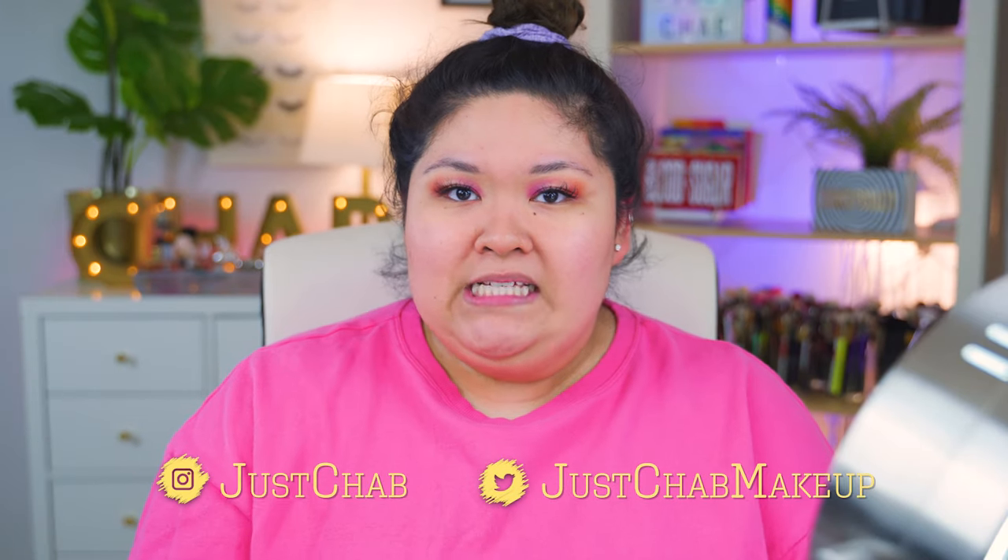Hey, it's your girl Chab. Today I'm coming at you with a highly requested video — we're going to be talking about Glossier. I finally got the Glossier video coming through. I saved my coin up for it because none of these are less than $10, so this is a pretty expensive box. So if you want to know if Glossier is worth the hype, if it's Chab approved, if it's worth the money, let's get started.